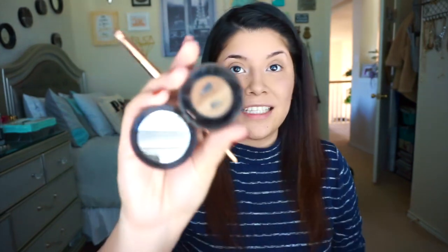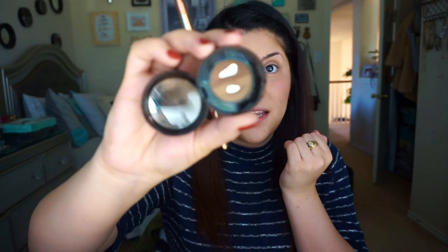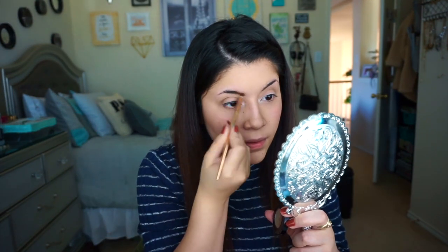Next I do my eyebrows. I take an angled brush and the Anastasia Brow Powder Duo in Soft Brown. I use the lighter shade on the front part of my brow and the darker color on the outer portion. I just work it in until I think my eyebrows are as good as they're gonna get.